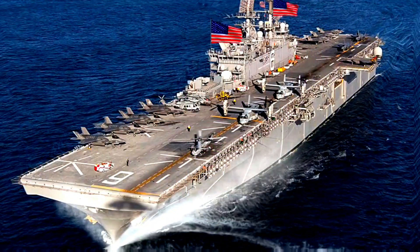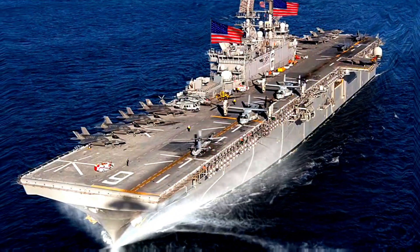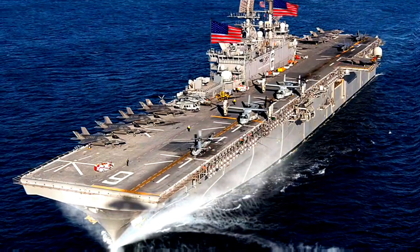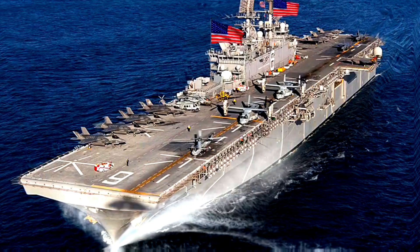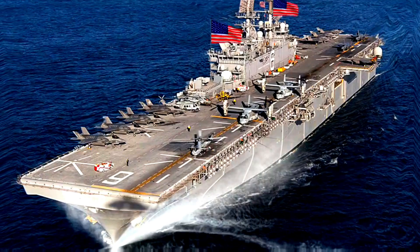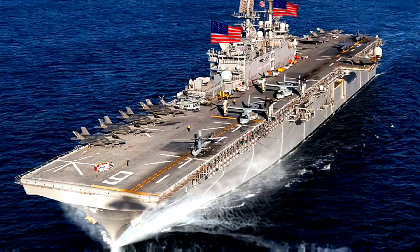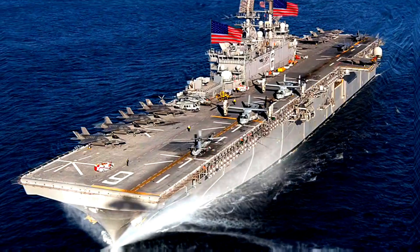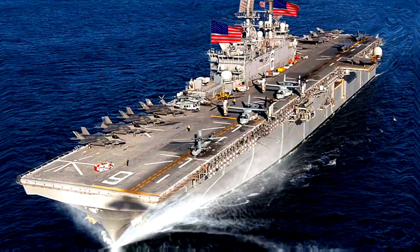The USS America, LHA-6, is an amphibious assault ship and the lead ship of the America class of ships in the United States Navy. It is designed to provide a versatile and capable platform for a variety of missions, with a focus on supporting Marine Corps aviation and amphibious operations.